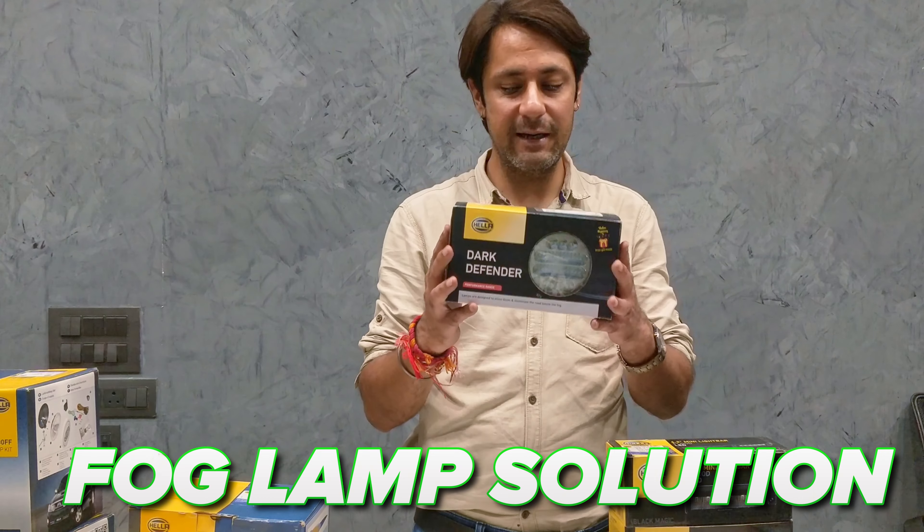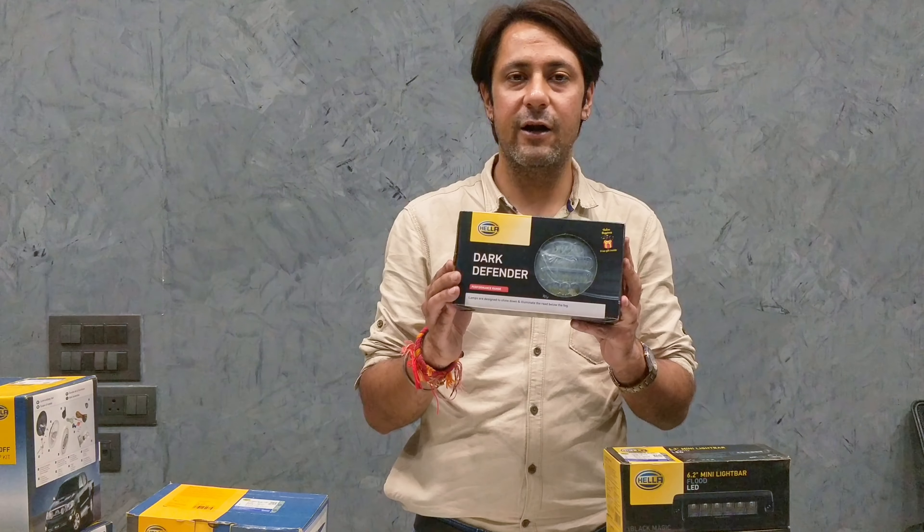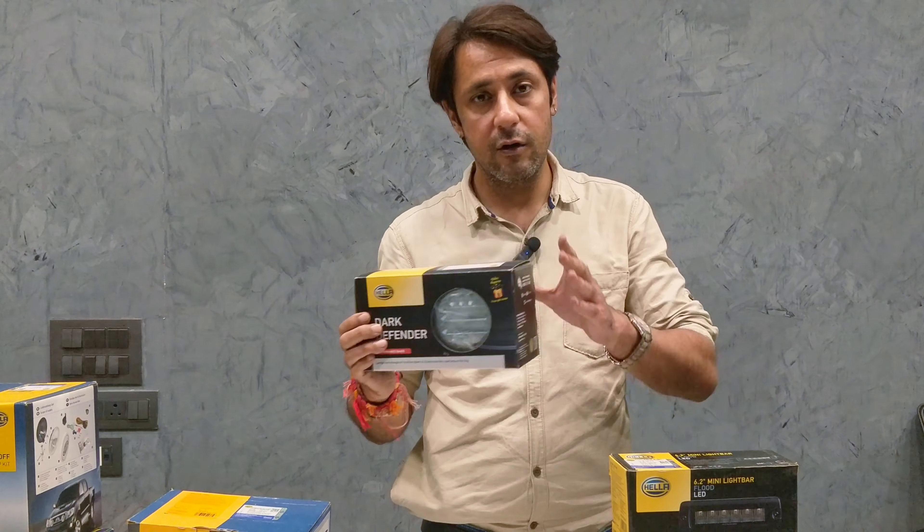This is Hella's Fog Lamps. As we can see, there are LED lights — we also call it innovation. As the market required moving to LED solutions, Hella has innovated it.